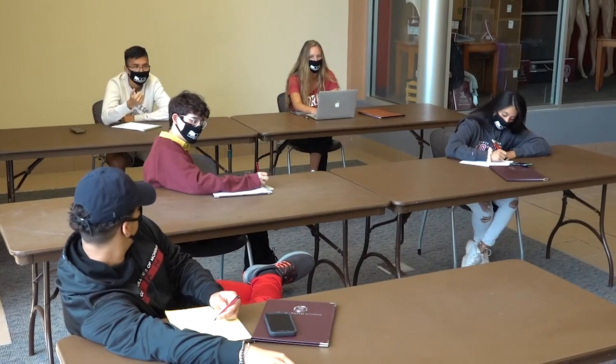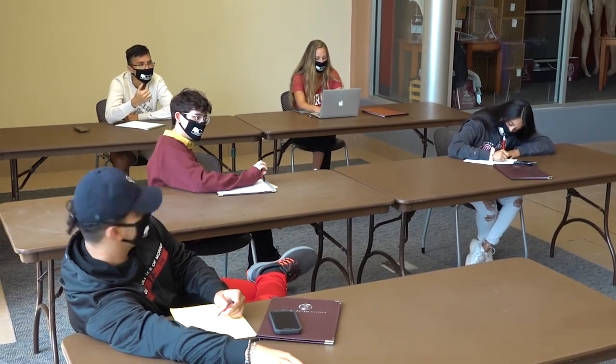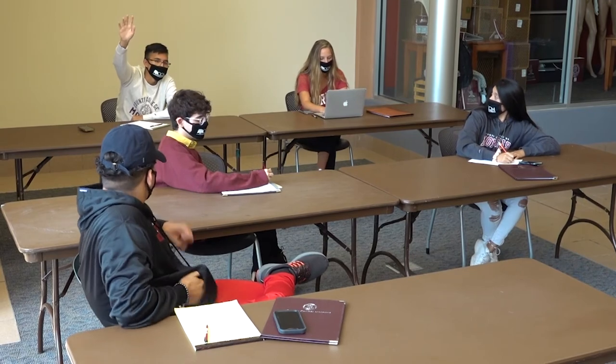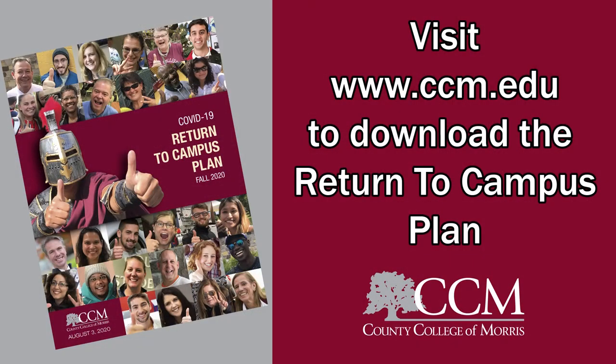Many seating areas in classrooms and elsewhere have had seats blocked off or chairs removed to provide for social distancing. High touch surfaces will be cleaned on a rotating basis throughout the day and thoroughly cleaned each night.